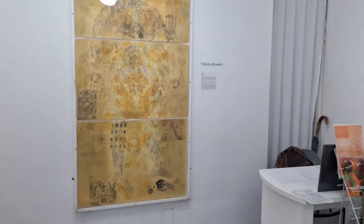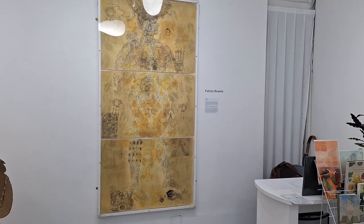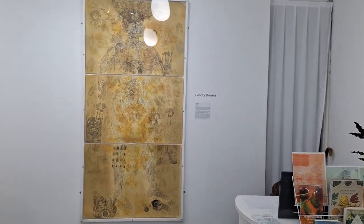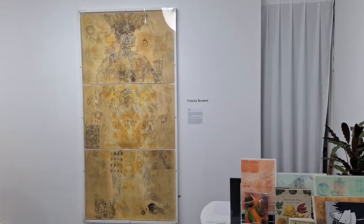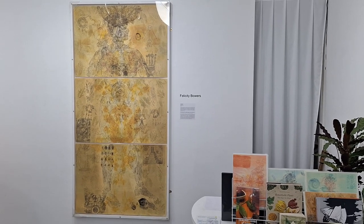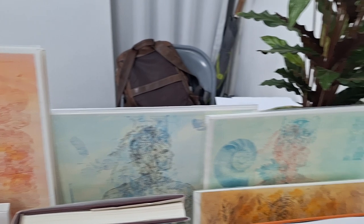The next work here is a larger piece by Felicity Bowers, who created four of these representing the four seasons. They contain various leaf motifs as well as various symbols, and these four different colors represent the four seasons. We can also see some of her other work here in print format.